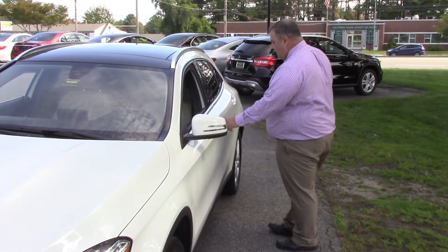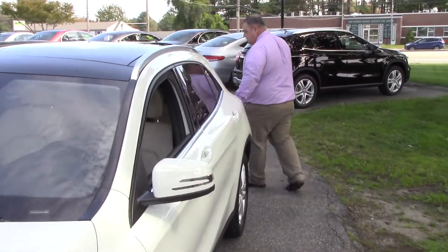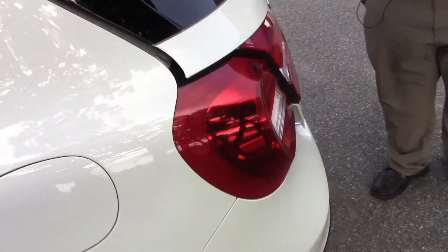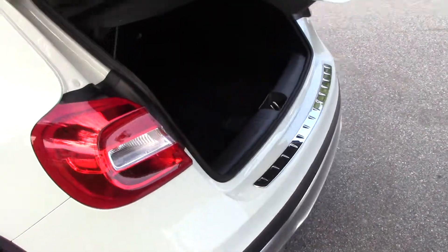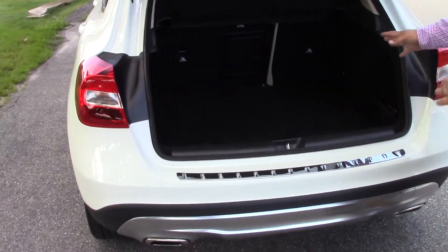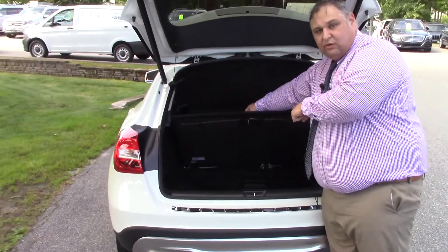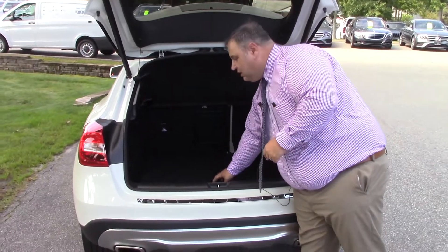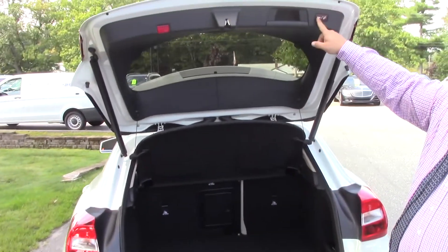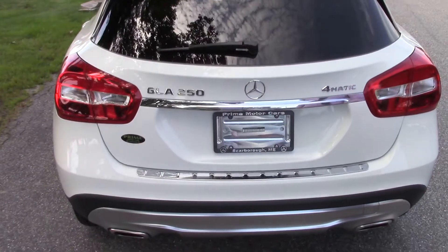You're also going to have back here the full LED taillights. It is a 4Matic so it's going to be great in the snow. Let me show you some of that cargo room here. As you can see you've got a lot of storage, you even have some storage underneath, which is great. It comes with a little crate so if you want to put your groceries in they don't fall all over the place. And it's a power gate too so you keep your hands free — you don't have to get fingerprints on the car.